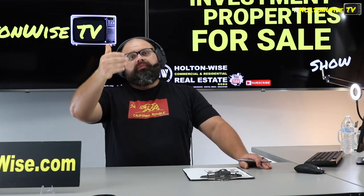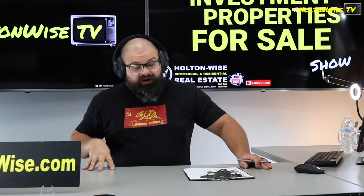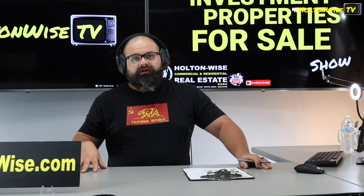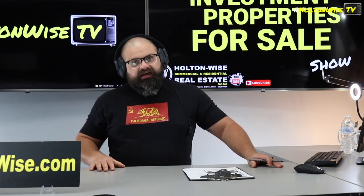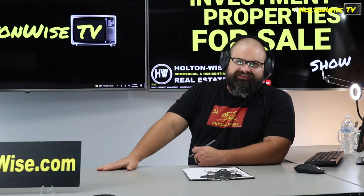If you want to tour the house before putting in your offer, just let us know. We'll get you in there — we'll make sure you're a qualified buyer first. After that, we'll set you up with an appointment, and the seller who is still living there will walk you through the property and chat with you. You can decide after that if you'd like to make an offer. Again, send those to sales@holtonwise.com. Let's go.